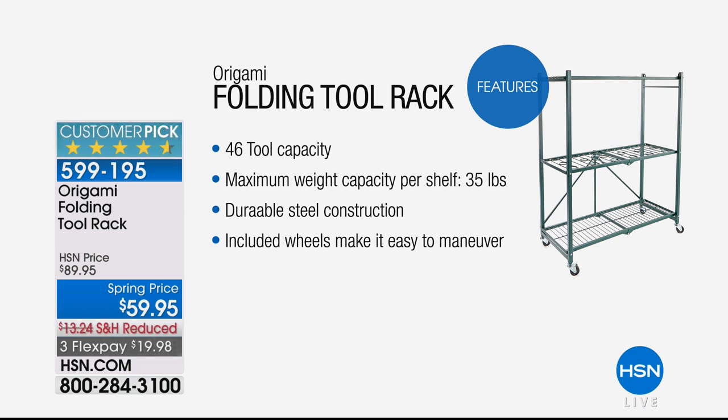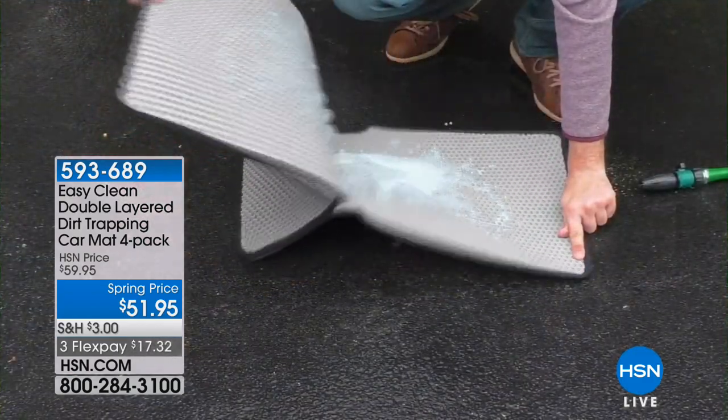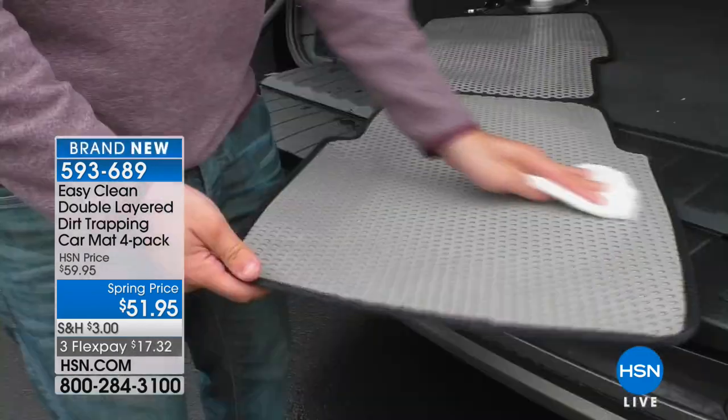Still to come — I'm always tripping over the broom and the rake in the garage. This has slots on top that can store up to 46 tools, popped in so they don't fall over, you don't trip over them, and you're all organized. It has a maximum weight capacity of 35 pounds per shelf, durable steel construction, and included wheels so you can maneuver it around your home. At $59.95, it is on sale and coming up. We have the only planned airing on the day, so stay tuned.